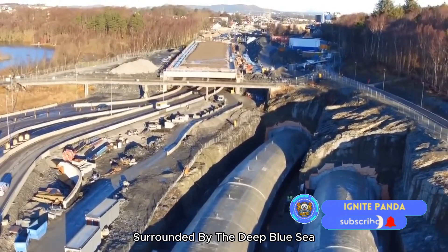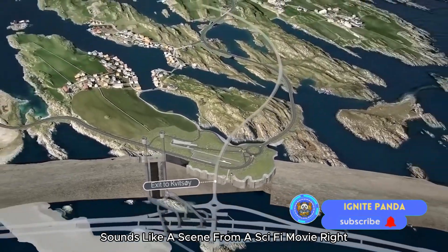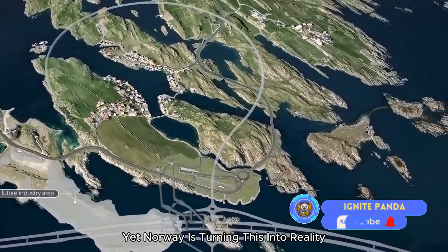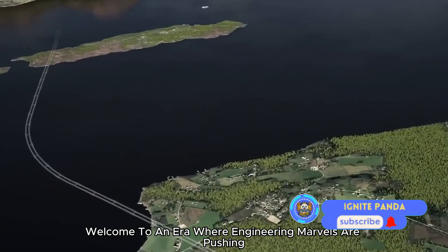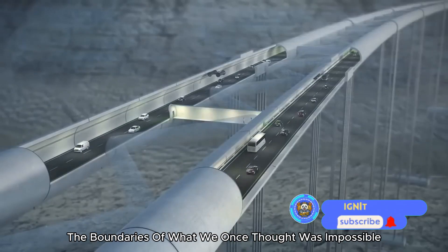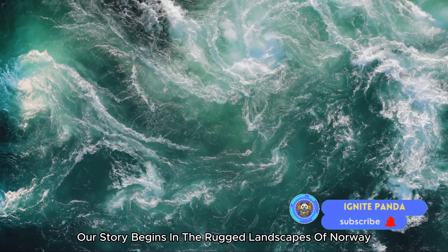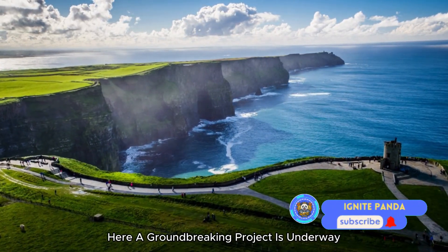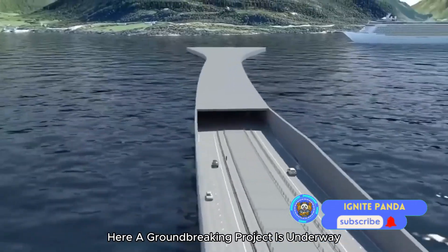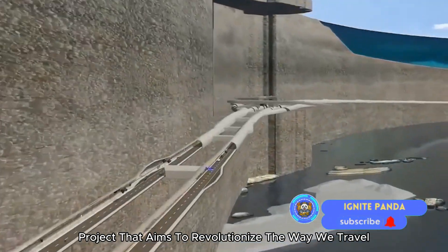Imagine driving underwater, surrounded by the deep blue sea, without a submarine. Sounds like a scene from a sci-fi movie, right? Yet Norway is turning this into reality. Welcome to an era where engineering marvels are pushing the boundaries of what we once thought was impossible. Our story begins in the rugged landscapes of Norway, where a groundbreaking project is underway — a $40 billion megaproject that aims to revolutionize the way we travel.